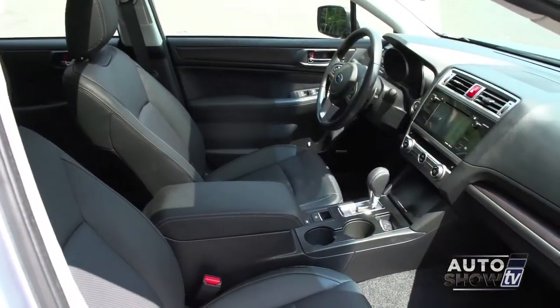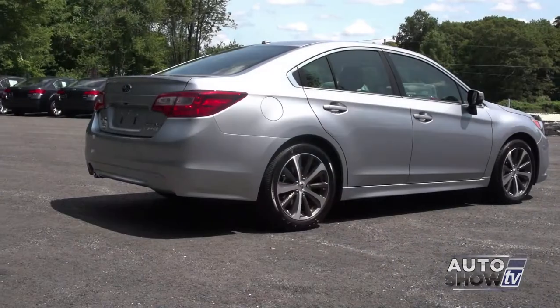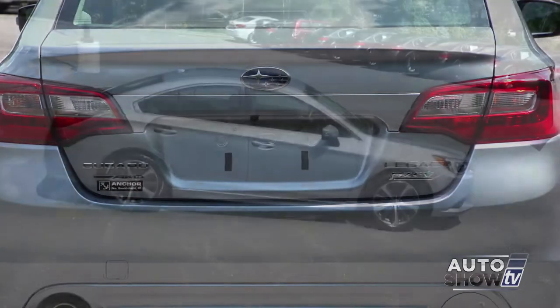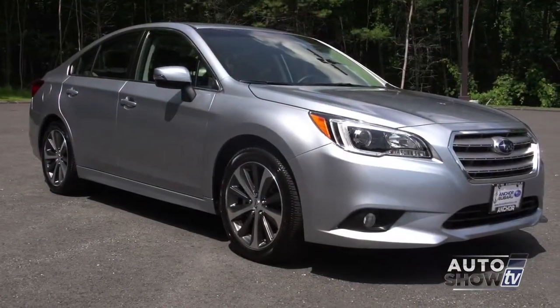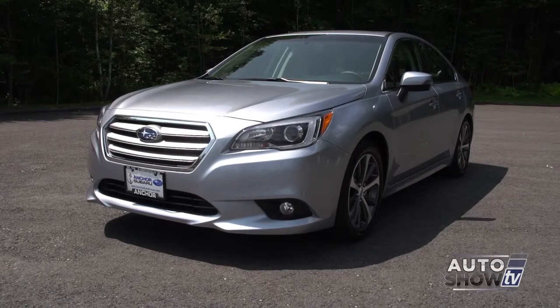This Legacy provides new safety technology, a quieter and more spacious interior, and excellent visibility. The new Legacy is available in four and six-cylinder engines, and for the first time the six-cylinder comes with a high-torque CVT transmission that improves fuel economy. Subaru is known for its crossovers, but with the all-new Legacy, Subaru now has a very strong contender in the highly competitive midsize sedan category.